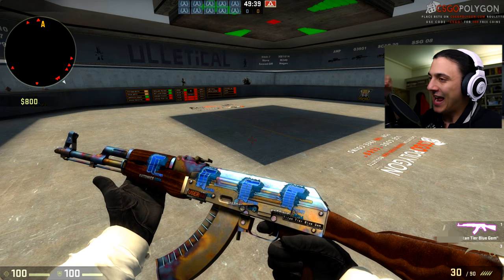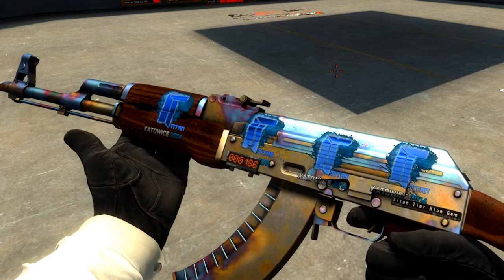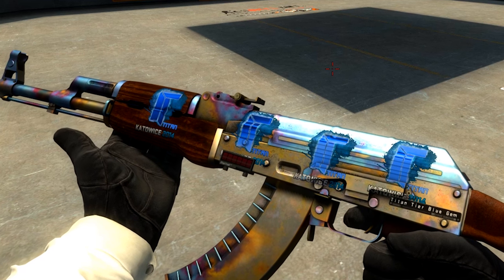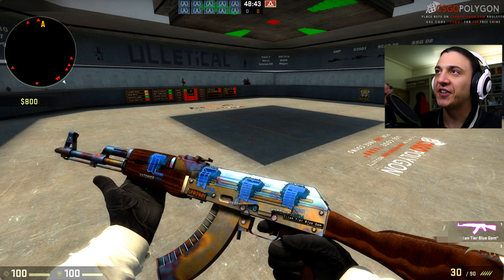And this is it — a fully blue Case Hardened AK with four Titan Katowice 2014 holographic stickers on it. It is minimal wear and also StatTrak.